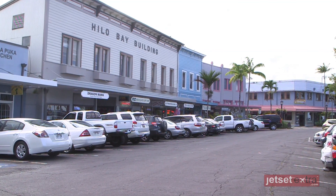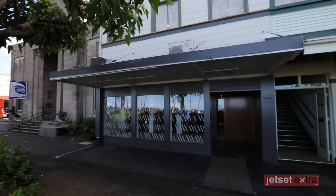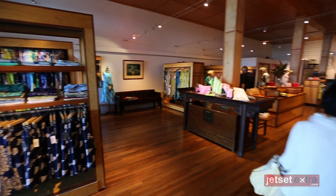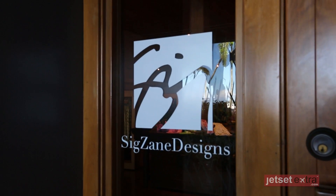Hilo's downtown area is Hawaii's biggest small town. Visitors are treated to sites of centuries-old wooden storefronts that hold galleries, restaurants and shops, one of which is very near and dear to the Hawaiian Airlines family.